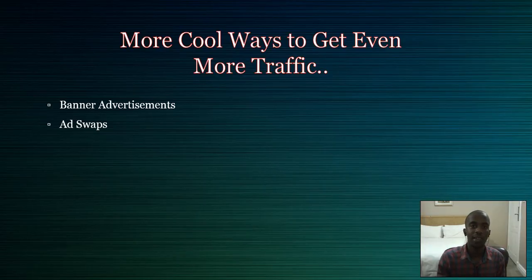Let's say you have 10,000 people on your AWeber list. What you can do is go to Skype, Facebook, or wherever — I recommend Skype — and find people to do ad swaps with. So you find another person who has around 1,000 people on their list.